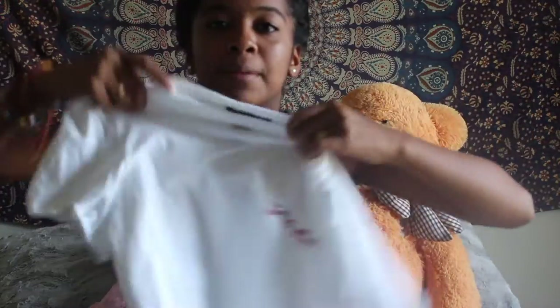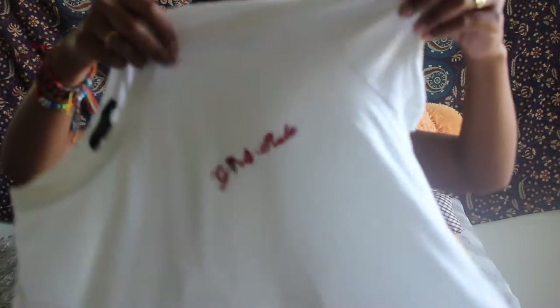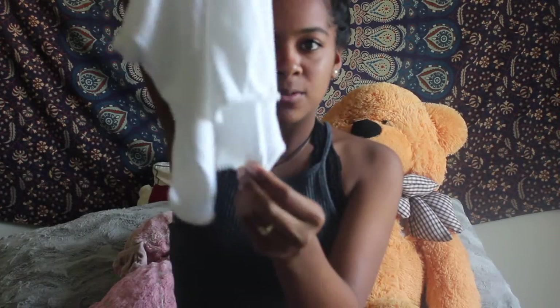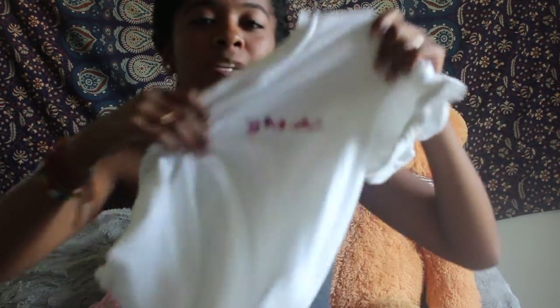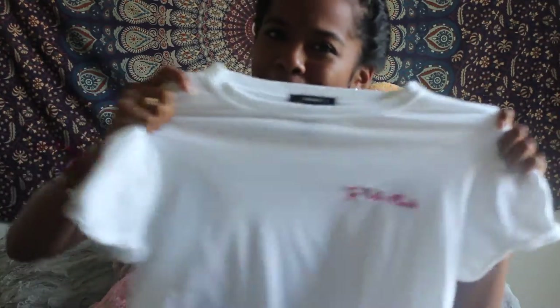The next thing from Forever 21 is this white cropped shirt — really cropped, like it doesn't cover my belly button. It has rolled sleeves and the bottom is chopped and rolled up because it's not hemmed. It has this super cute embroidery in red that says 'girls rule' with a rose. Really fits my aesthetic — girl power. It's cute and cheap.